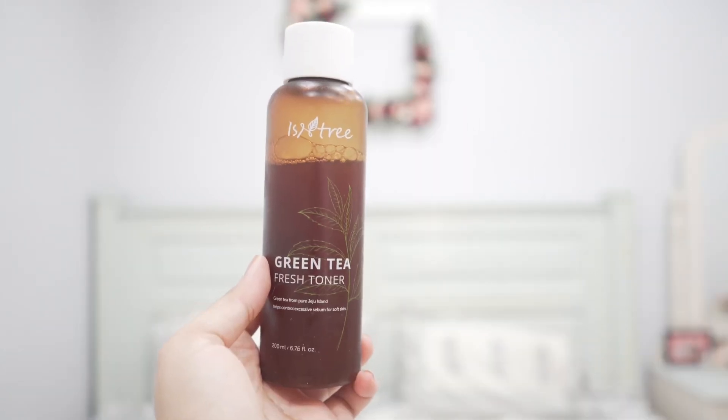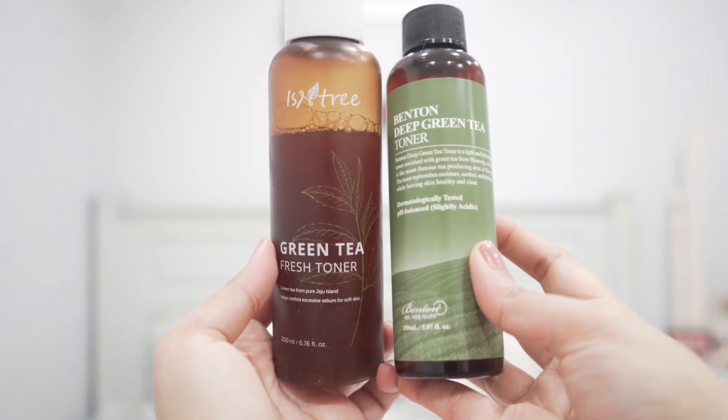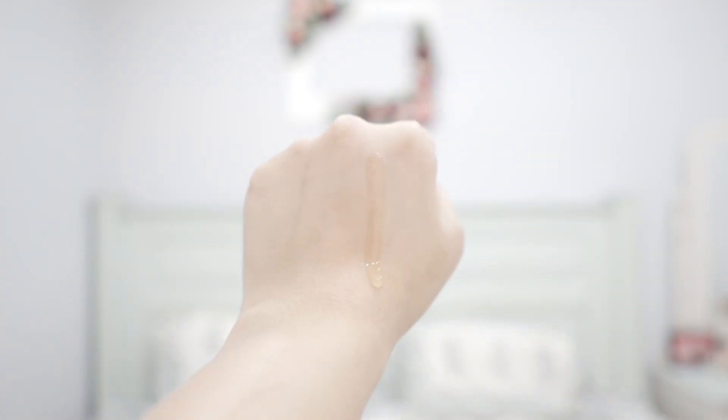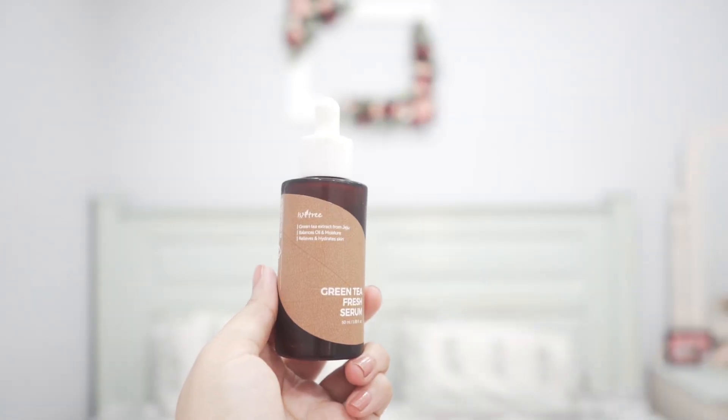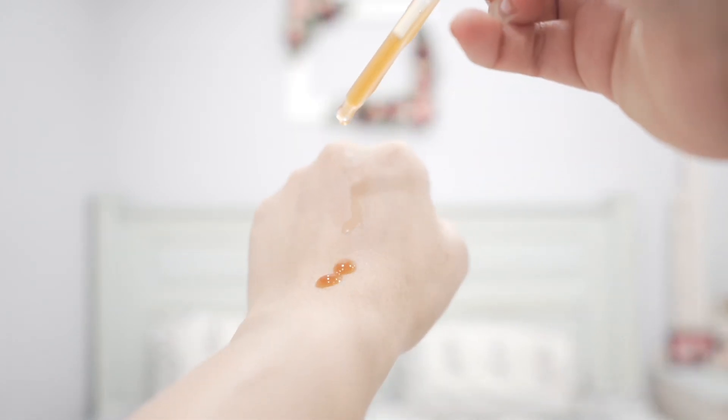First I have two toners. The first one is from Benton — their Green Tea Toner. I love this one, it's hydrating and very soothing. I liked the Isntree Green Tea Toner which I still love, but this one is also very good and honestly working better for my skin right now. I tried a serum from the same Benton line but didn't like it much — for that I'd prefer the Isntree Green Tea serum.